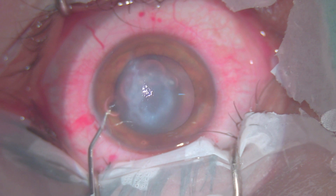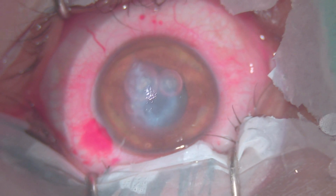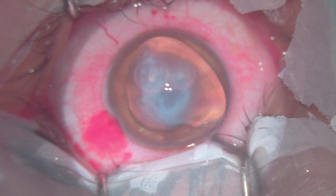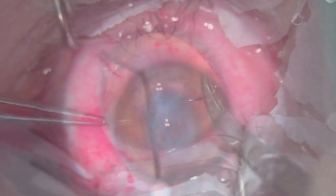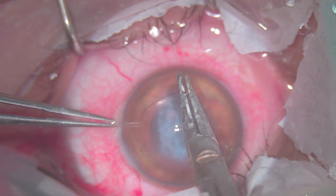Initially, pupillary constriction was done intraoperatively by injecting intracameral pilocarpine 1 percent solution. Next, 2 percent HPMC viscoelastic was introduced to create the space between the cornea and iris plane. A 10-0 nylon suture was used to produce full thickness compression of the cornea.